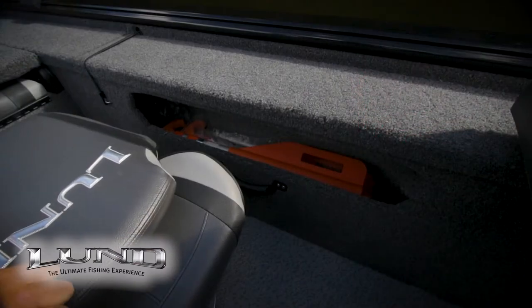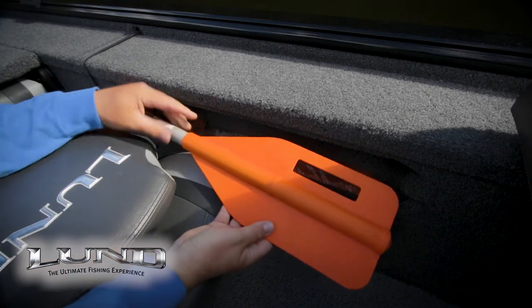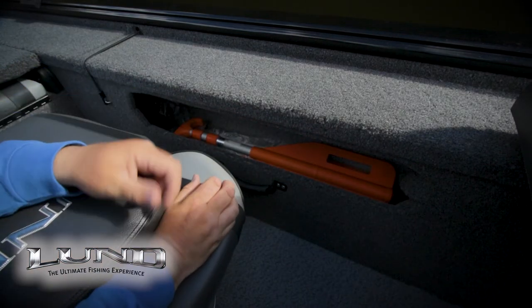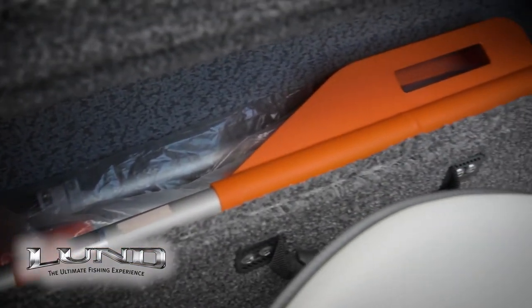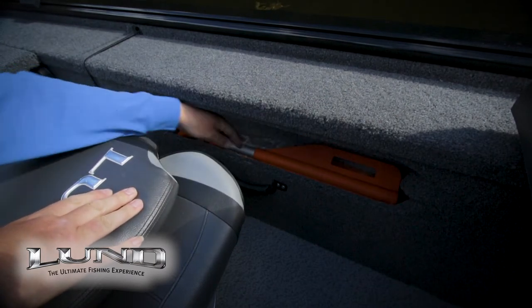On the passenger side of the boat is more storage. I'll generally keep paddles and also the posts for the cover in here. It's a long storage compartment that allows you to put those kinds of things in, and again they're readily accessible should you ever need them in the case of an emergency.